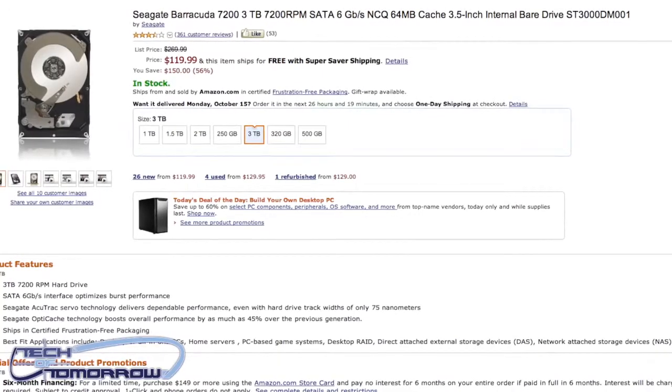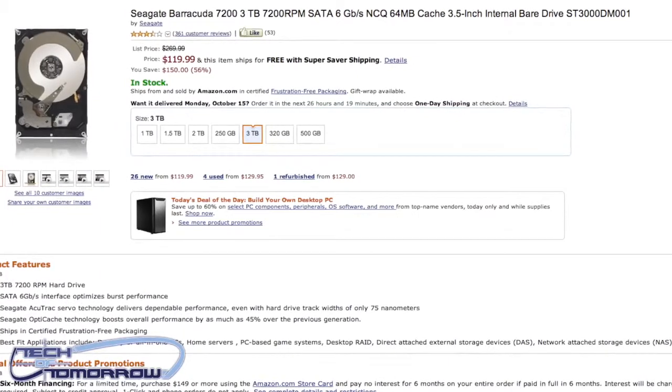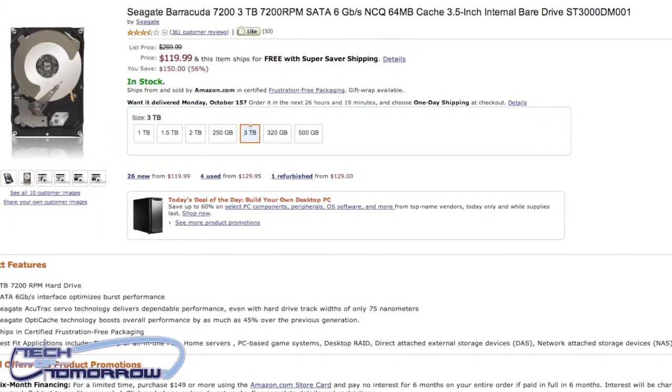On the next page I've got a three terabyte Seagate hard drive for $119. That's right — three terabytes. Think about the storage in that.